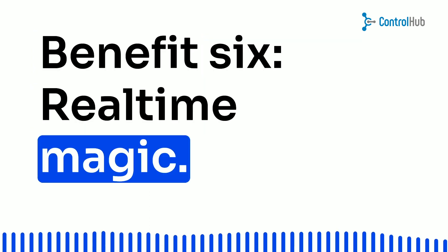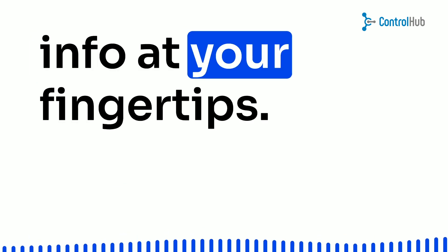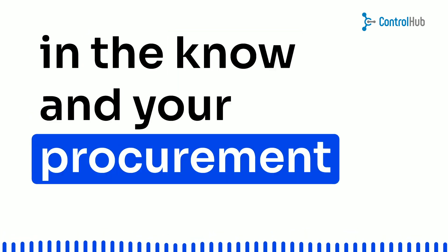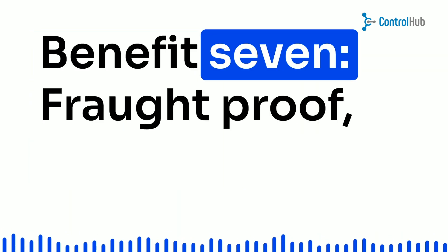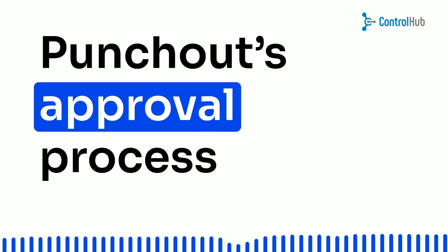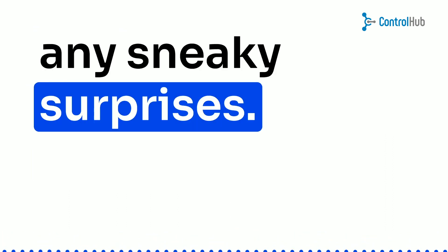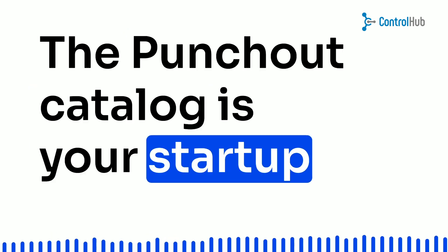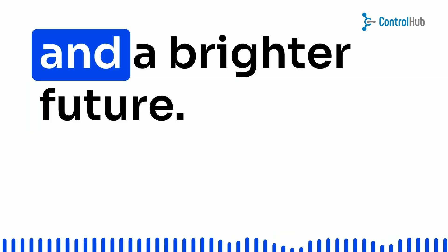Benefit 6: Real-time magic — imagine having the latest inventory updates and pricing info at your fingertips. With punch-out, you're always in the know, and your procurement process just got a serious upgrade. Benefit 7: Fraud-proof — no more shady business. Punch-out's approval process keeps your transactions safe from any sneaky surprises. And there you have it, folks — the punch-out catalog is your startup secret weapon for smoother procurement, faster innovation, and a brighter future.